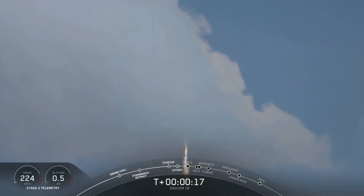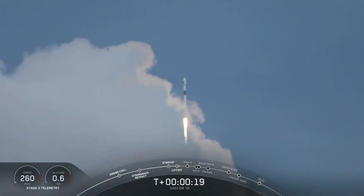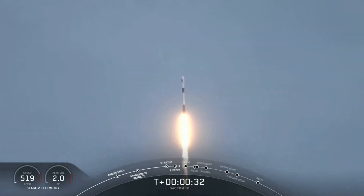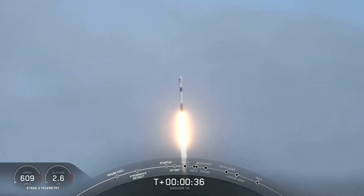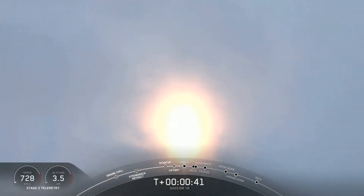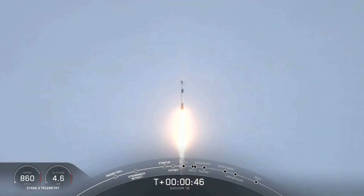Stage one, the horse is on top. We're now 40 seconds into the flight. Falcon 9 has taken off, cleared the tower, and we're currently throttling down to prepare for maximum Q — that's the point of maximum aerodynamic pressure, at 1 minute 12 seconds.